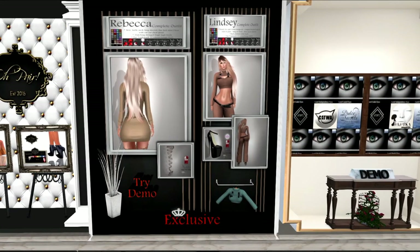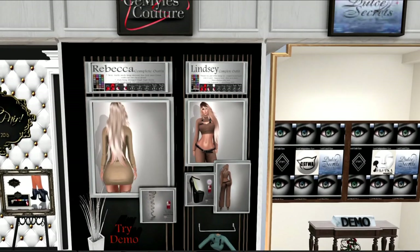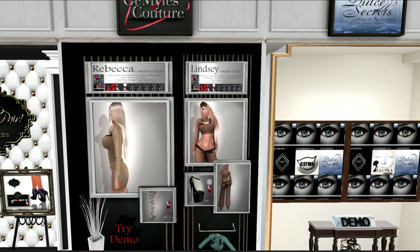The third designer is Gem Styles, and those are two outfits. One's Rebecca, the other one is Lindsay. You can see that the Rebecca is a pretty little dress that has long sleeves, and Lindsay is a pantsuit with long sleeves and hip huggers. It looks like it comes in two colors, brown and teal.